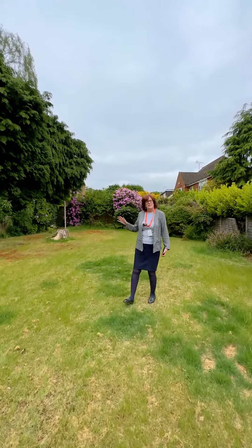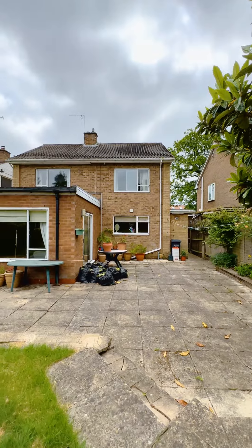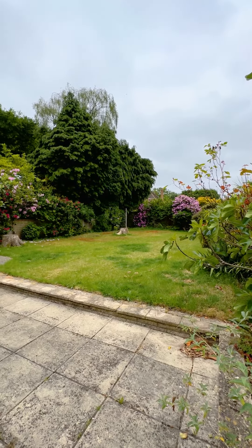To the rear of the property is this fabulous private westerly facing garden, a really large patio area, and plenty of potential to extend subject to planning of course.